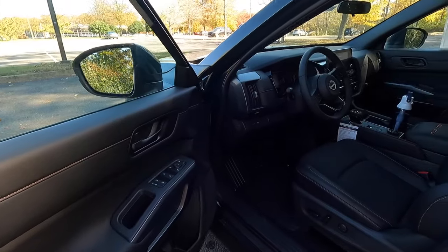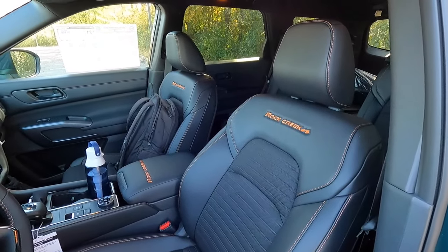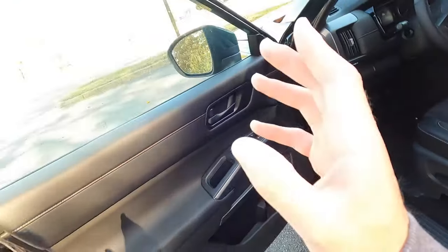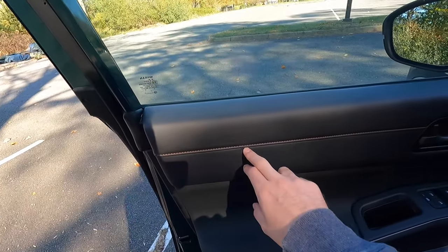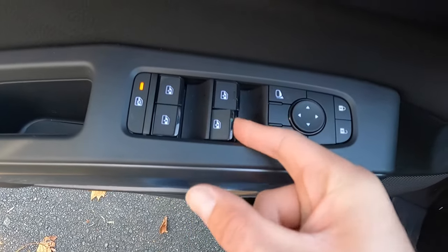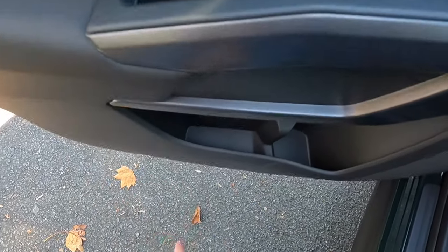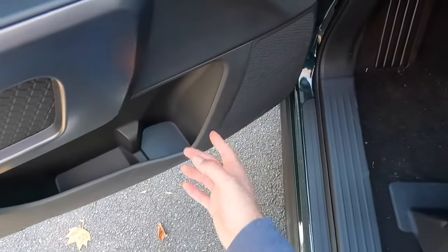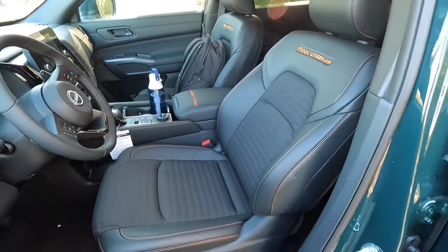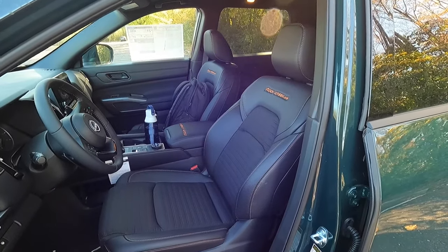Now let's take a look at the interior with the Rock Creek. You get leatherette appointed seats with orange accenting and Rock Creek stitched into the seat, as well as orange accent colored stitching. Looking at the door panel, you get leatherette at the top, orange accent stitching, a black door handle, unlock and lock functions, power side view mirror controls, and automatic up and down windows at all four corners. You get a nicely padded armrest, good storage space at the bottom of the door panel, a speaker, and a spot for a water bottle or coffee cup. The front seats are very, very comfortable — almost like sitting in a recliner at home.